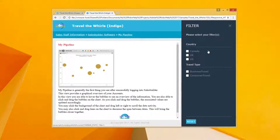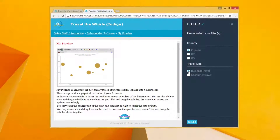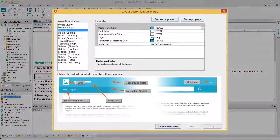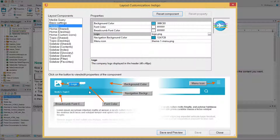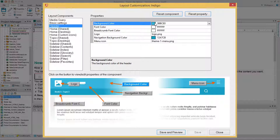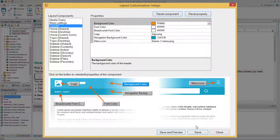Both also support dynamic filtering based on conditional build tags, one of the most popular features in recent versions of RoboHelp. And best of all, they each use the intuitive responsive HTML5 layout editor, another incredibly popular feature in RoboHelp, meaning even non-web designers can easily modify the layout to match the look and feel of your corporate website's template.